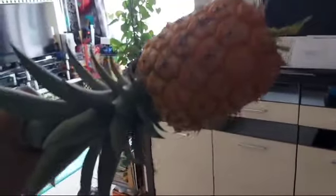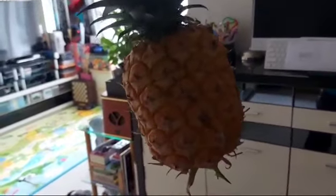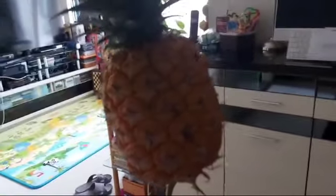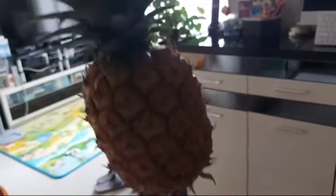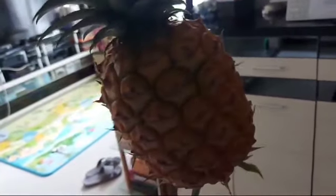So here we are inside the house — look at this, isn't our pineapple big! So happy, guys, because finally we were able to harvest our pineapple plant — pineapple fruit, I mean.